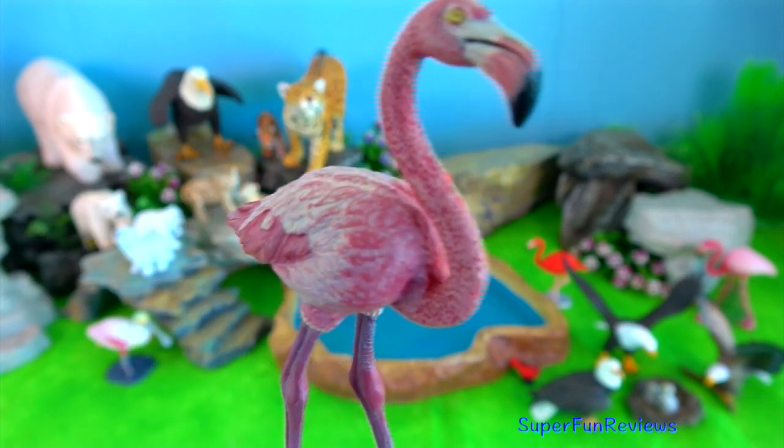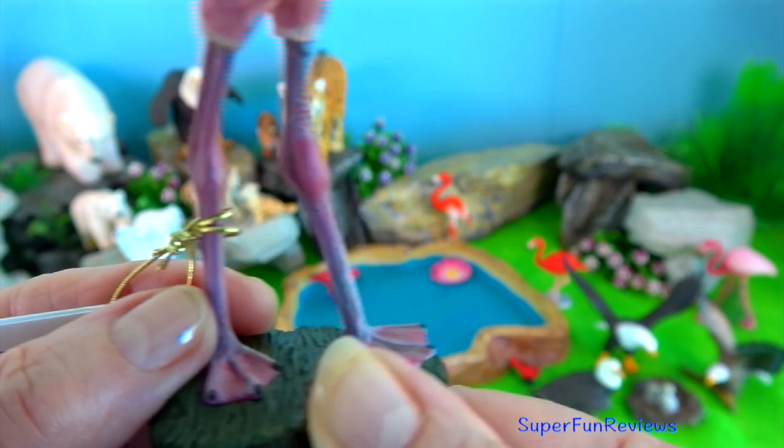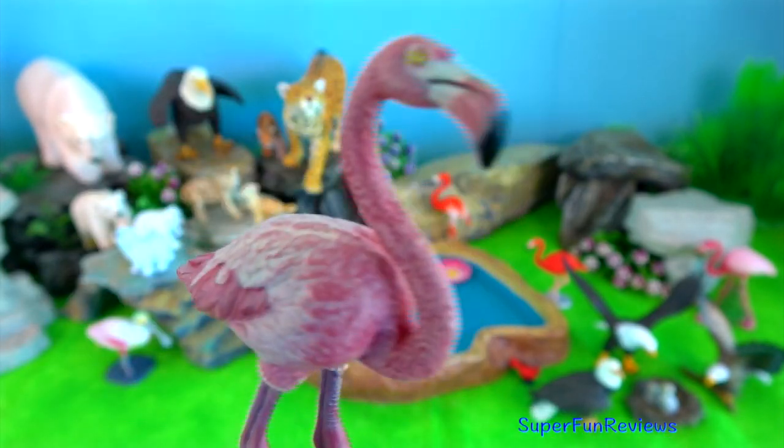Flamingo? They are filter feeders and turn their heads upside down to eat.